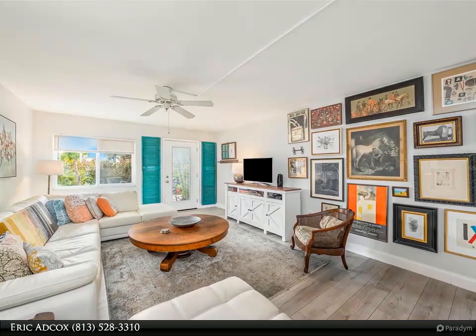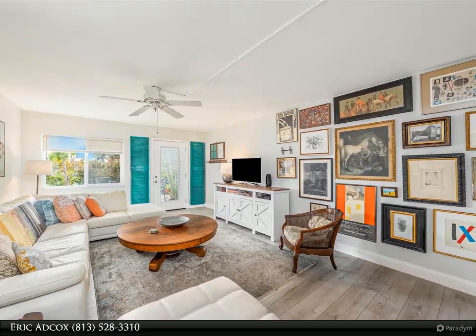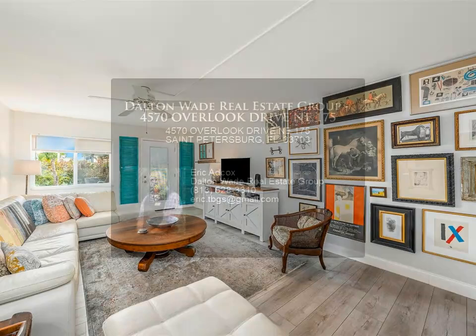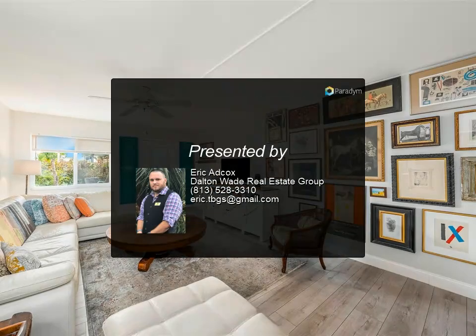This unit has had new appliances and new resilient luxury vinyl plank flooring installed in 2023, a new HVAC in 2018, and new blinds. It's only a two-story condo, so you don't have to worry about those dreaded milestone inspections.